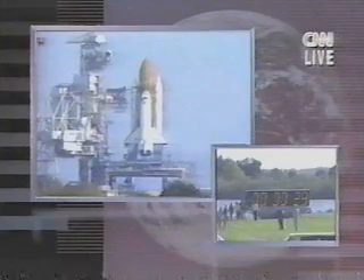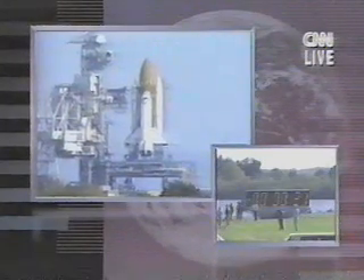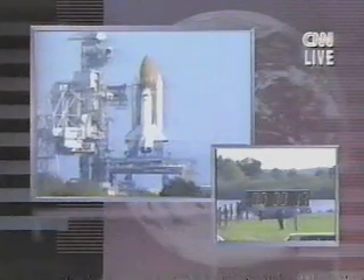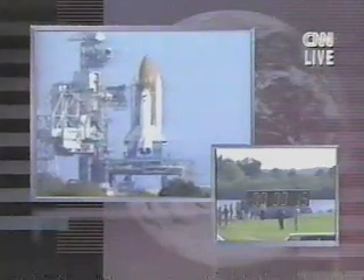Computers have primary control of all the vehicle's critical functions. T-minus 20. 15.